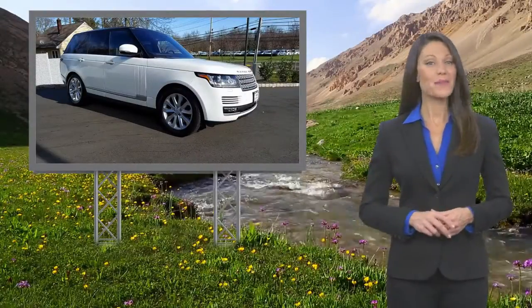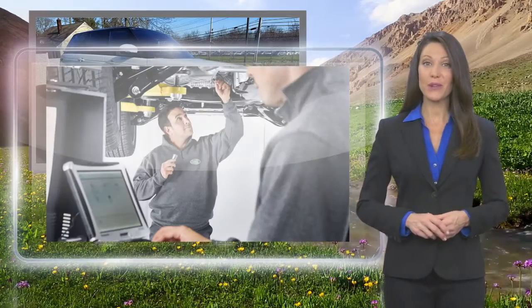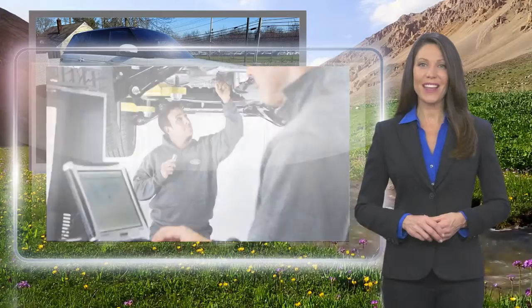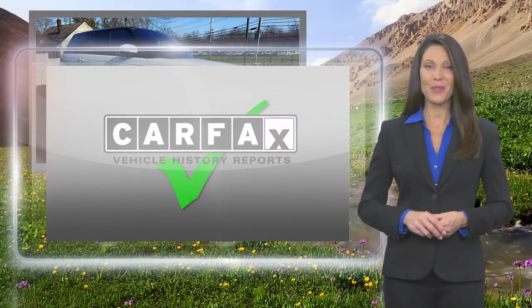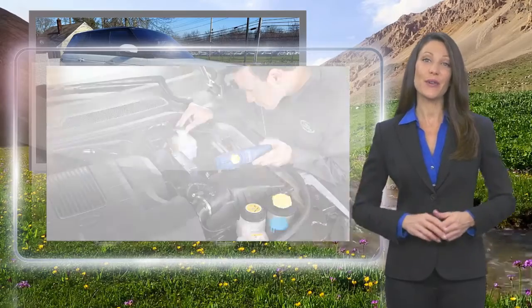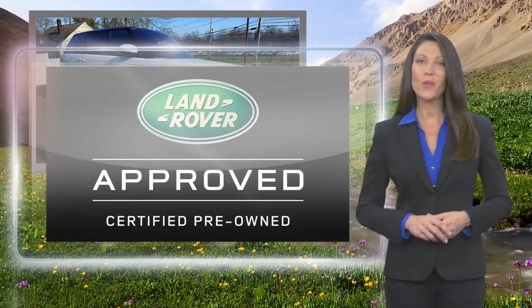From top to bottom and points in between, every Land Rover approved certified pre-owned vehicle is carefully scrutinized and evaluated throughout a comprehensive multi-point inspection process. Feel secure knowing that this vehicle includes Land Rover's roadside assistance and extensive vehicle warranty.